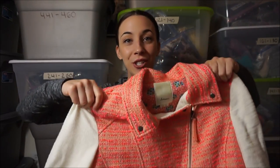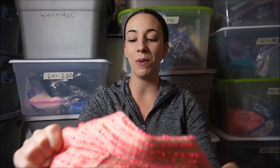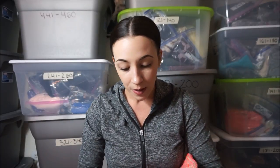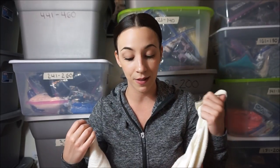Now my favorite item from this haul at the bins — I'm super excited about this. It is an Anthropologie Elevenses tweed jacket. She is beautiful. I was so excited when I found it and I was looking all over for a flaw. And there are no flaws on this jacket. Someone must have just thrown it back — it was just chilling on top of a pile of clothes. So I'm happy I grabbed it.